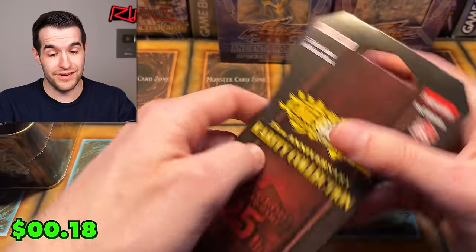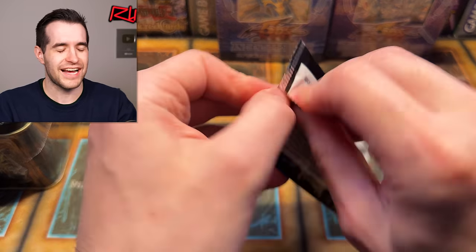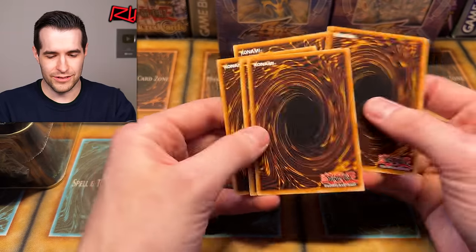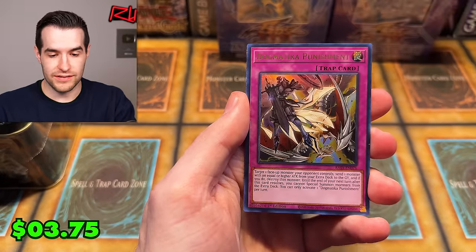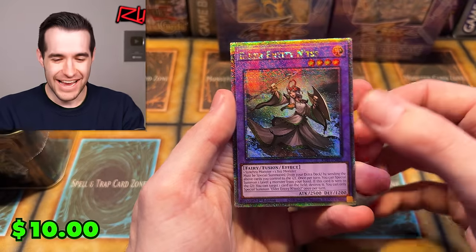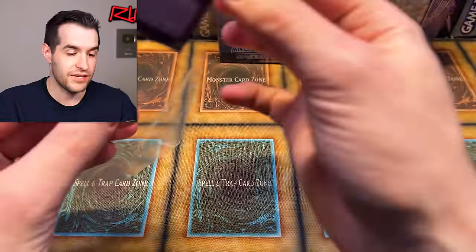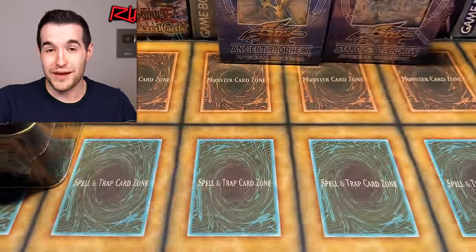Last try, Rarity Collection — come on right now, give us something good, give us a quarter century. This one feels thicker, feels like it's got some high rarity cards in it. The super is Ding Gerasu. We got Elder Entity, Imperm, and so many good cards. No collector rares, no ultimate rares — oh yes! Entis quarter century! So we did get a quarter century card. Entis is not like a crazy one, but if you're playing the Dogmatica dark magician invoked four-archetype deck, then that's pretty clutch. Shadal — forgot about Shadal.